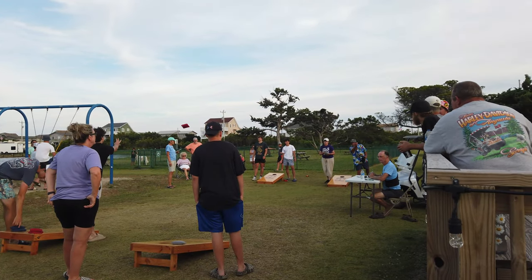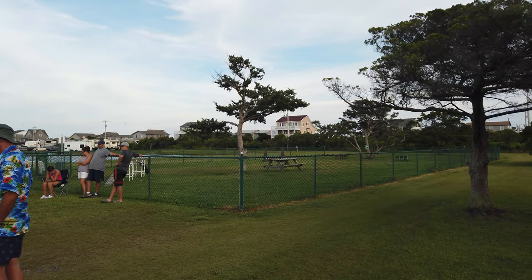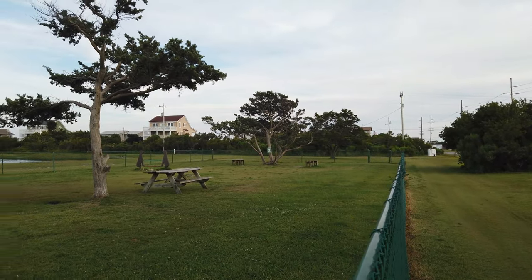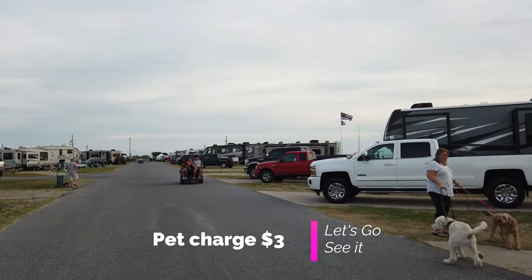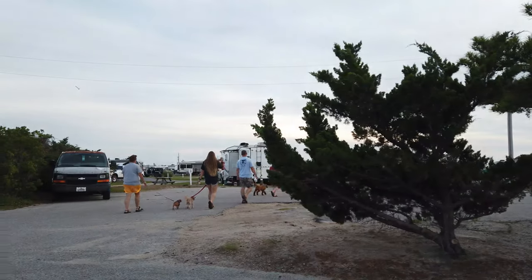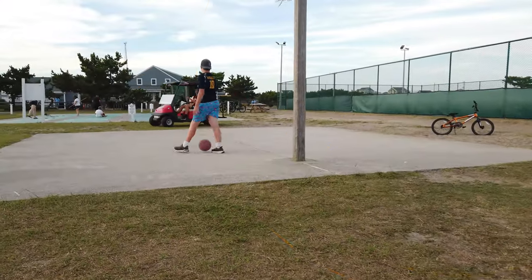Another thing I want to highlight is that they have a dog park — you can see it right there. It's fairly large and they use it quite a bit, especially in the morning. There are a lot of people there who had pets, so if you have your pet, definitely bring it. We did and we had a phenomenal time, so I definitely want to highlight that part of the experience.